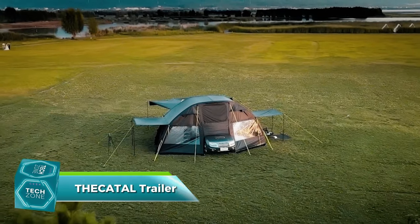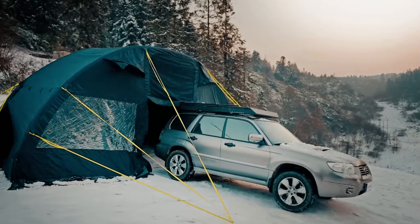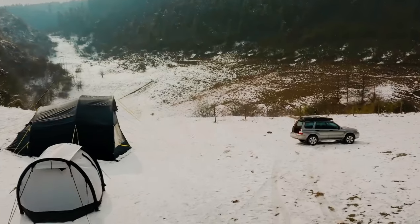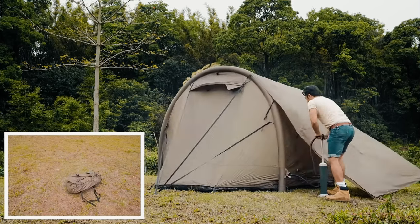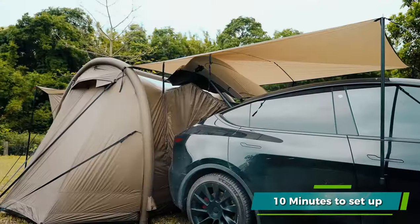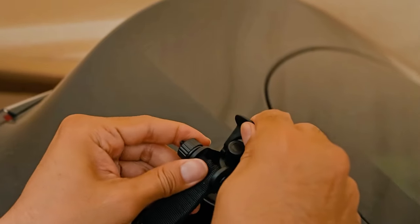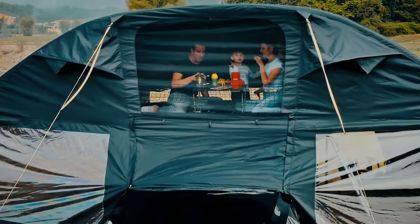For camping enthusiasts who also cherish their vehicles, the Cat Tall Trailer offers a unique solution. This tent, standing 3.5 meters tall and covering an area of 40 square meters, allows you to sleep directly above your car. It takes about 10 minutes to set up and can be conveniently stowed in the trunk when not in use. This tent-car combination is versatile, suitable for any season and weather condition.